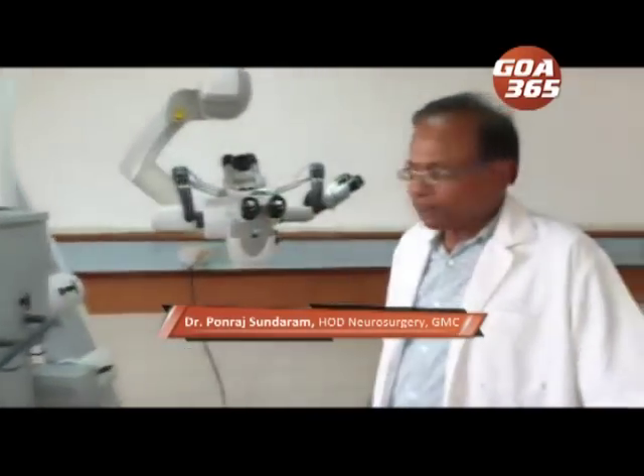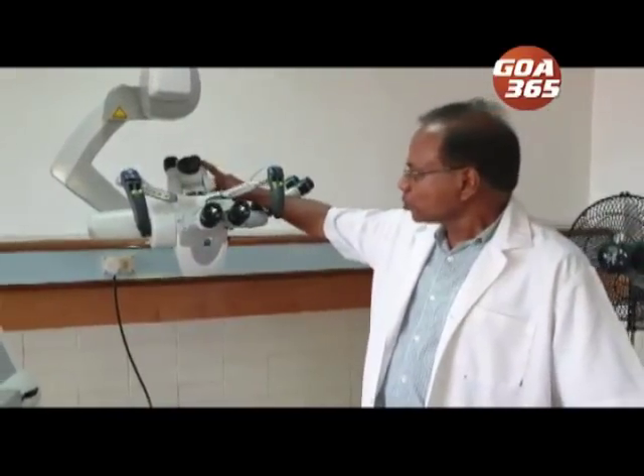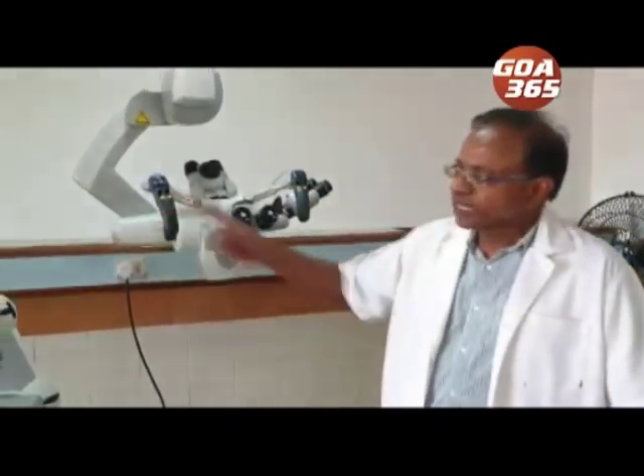It has got high definition imaging. It has scopes for two assistants to see and the images can also be seen on a TV screen. It has an additional feature called ICG fluoroscopy.